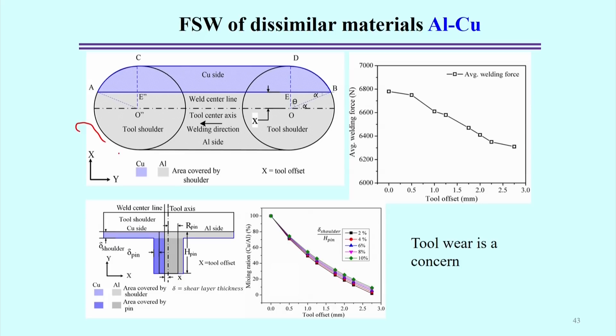The volumetric mixing ratio is controlled by the amount of tool offset. When the tool offset equals zero, the mixing ratio of copper to aluminium is 100%, meaning equal volume mixing exists. As tool offset increases up to around 2.5 mm, the mixing ratio decreases. This way, it is possible to control and estimate the volume mixing ratio, which correlates with the amount of intermetallic compound formation — simply by controlling the tool offset.